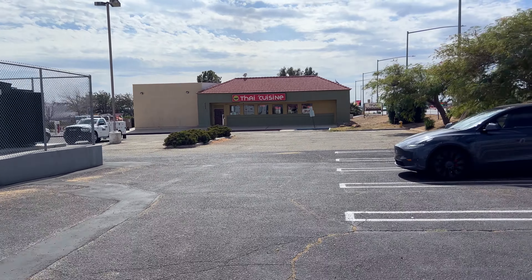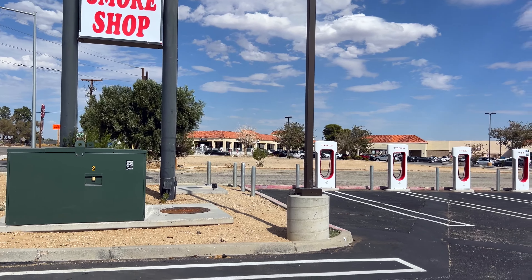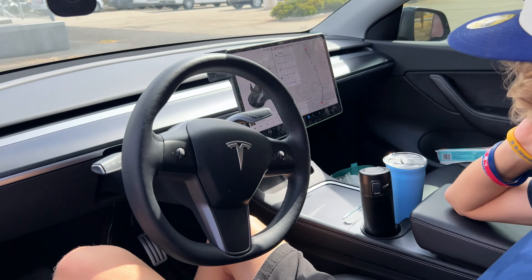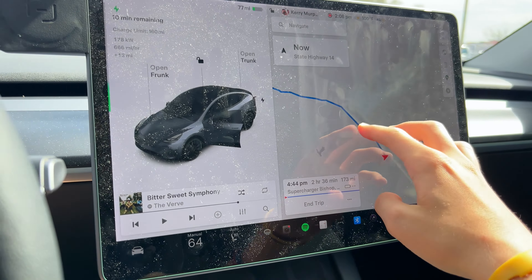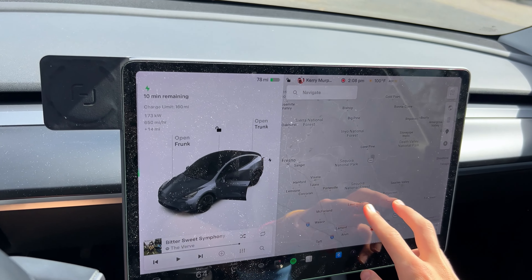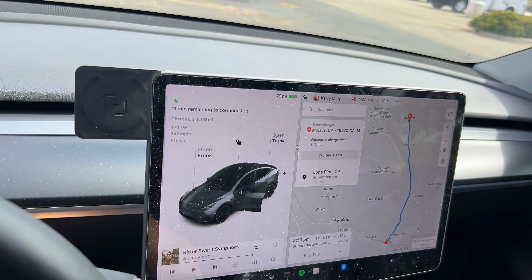Can we make it to Bishop or not? I don't think we can. It's probably going to say we have to stop at Lone Pine - and yes, that's what it did say. Let's just go to Lone Pine. Bishop was 173 miles - we're not going to make that. I knew we couldn't make it. The problem is this is all uphill. Coming home is a whole other ball game - we can go really long distances downhill. And we're getting only three kilowatts charging speed, which could be the heat - it's 100 something degrees.